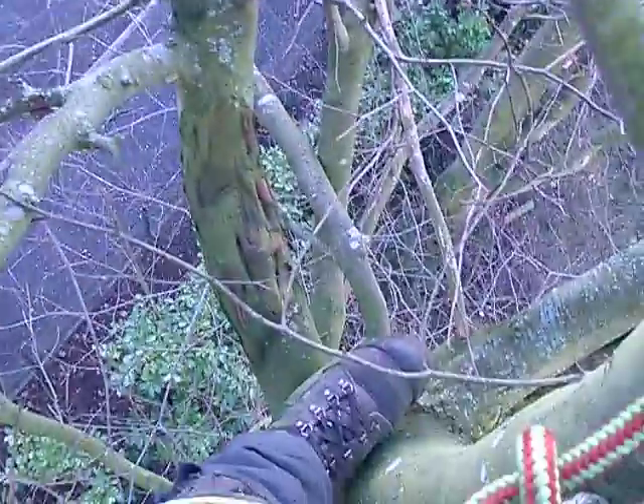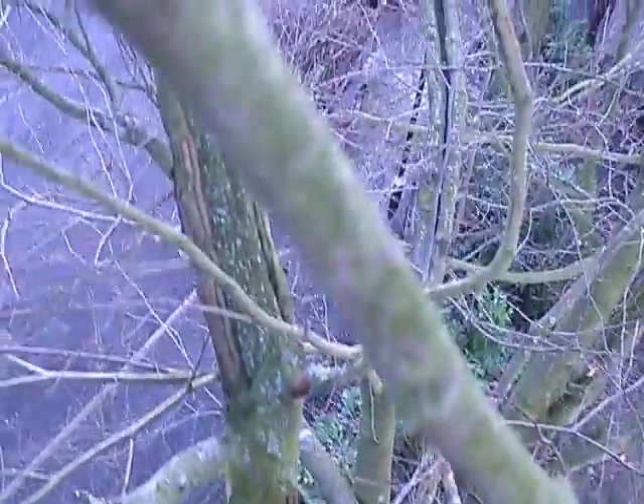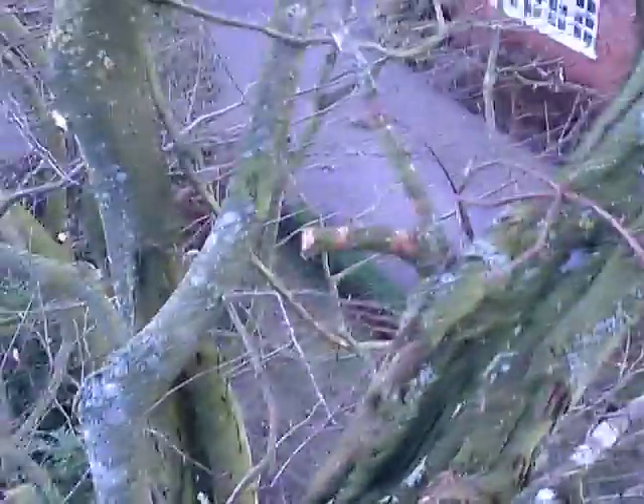Squirrel damage in a beech tree, extensive and affecting all of the major branches, to such a degree that this tree is so structurally compromised by these multiple wounds extending right up the branches and right out on the side branches over third-party property.